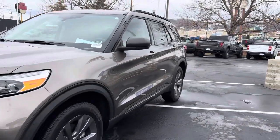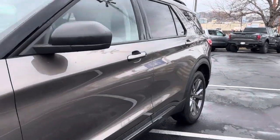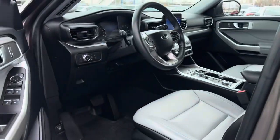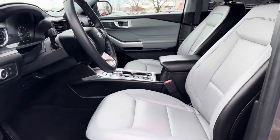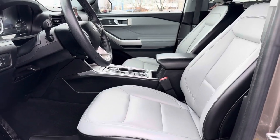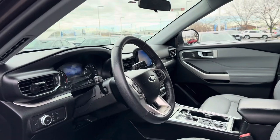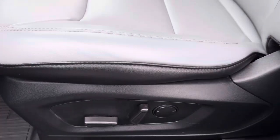Let's go ahead and show you guys inside. The side does have a nice leather interior, nice light color, and power seats of course.